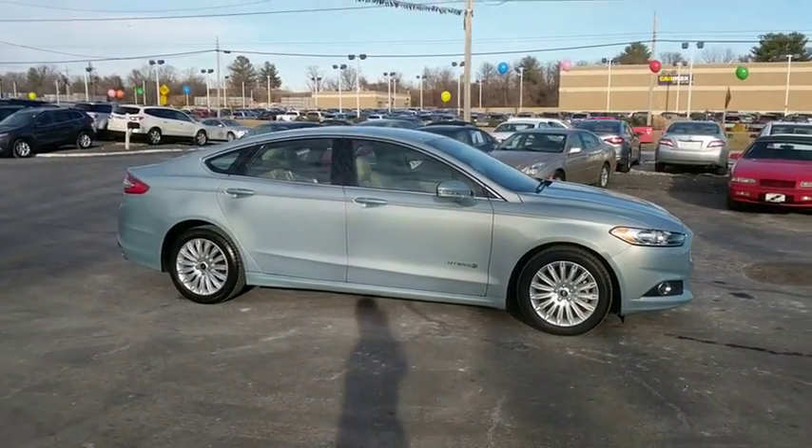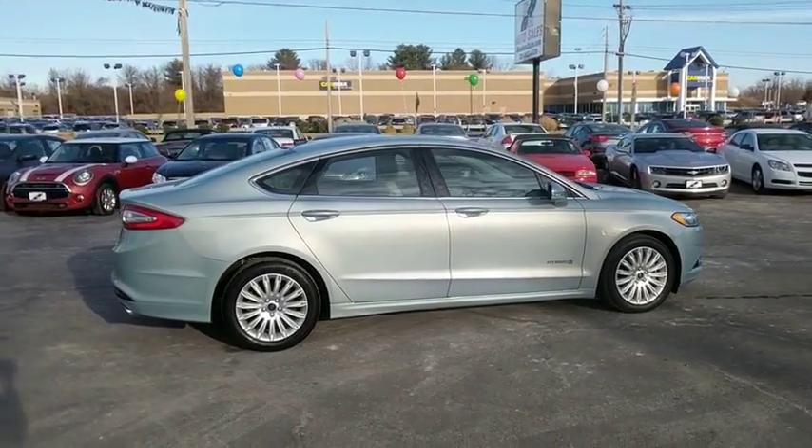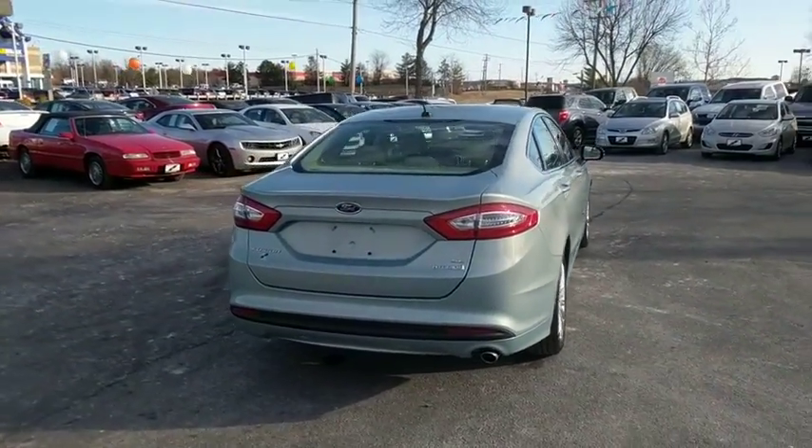Traction control, dual airbags, power steering, alloy wheels, four-wheel disc brakes, CD player, electronic stability control, power windows, rear window defroster, security system, trip computer.